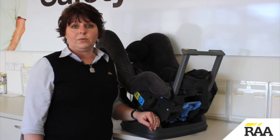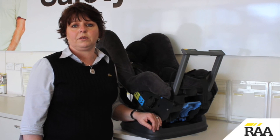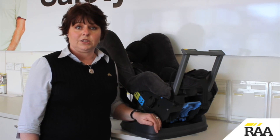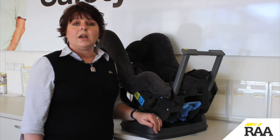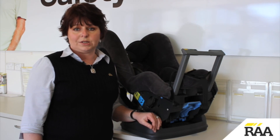Use the restraint rearward facing until the child has reached the maximum weight or height requirement for this mode. Once this has been reached, turn forward facing and use until the child reaches the maximum weight or height for the restraint.